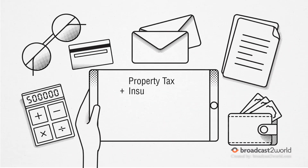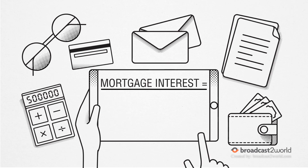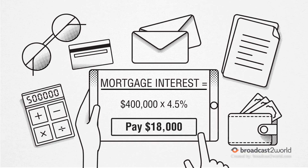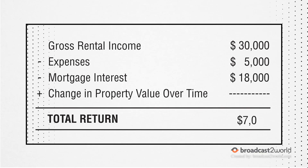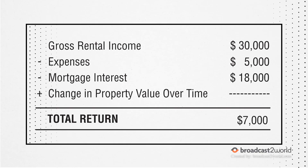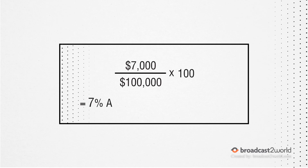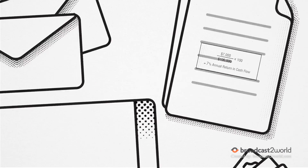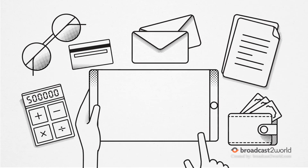You have to pay your property taxes and insurance, as well as some ongoing operating and maintenance costs — let's say $5,000. Mortgage interest is your other major expense. Your $400,000 mortgage might have a 4.5% interest rate — that's another $18,000 in costs. So, $7,000 a year in residual income. $7,000 divided by your $100,000 investment equals a 7% annual return in cash flow. For simplification, we're ignoring things like income tax and depreciation.